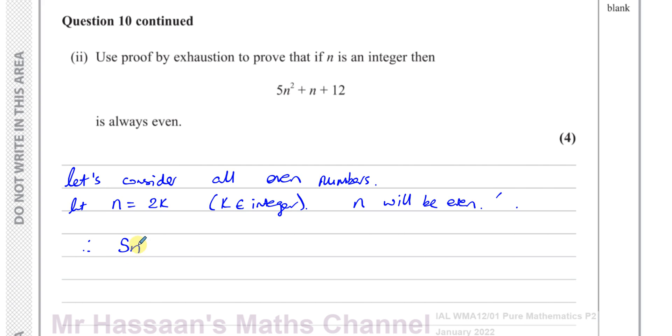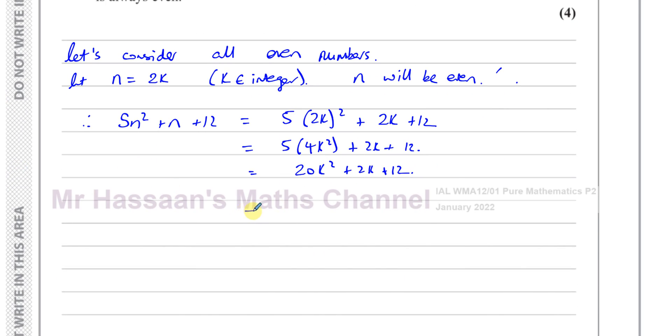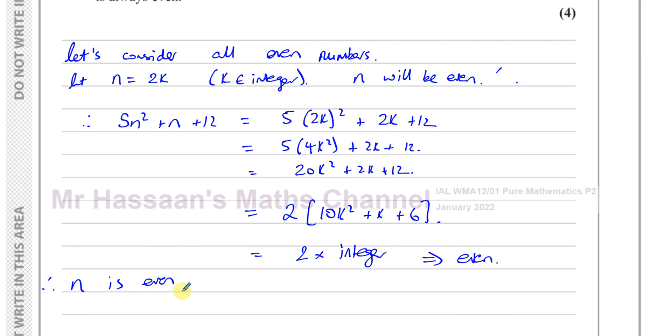So 5n squared plus n plus 12 becomes 5 times (2k) squared plus 2k plus 12, which is 5 times 4k squared plus 2k plus 12, which is 20k squared plus 2k plus 12. We can see that 2 is a factor of all of these terms, so we can write this as 2 times (10k squared plus k plus 6), which is 2 times an integer and therefore even. So when n is even, then 5n squared plus n plus 12 is also even.